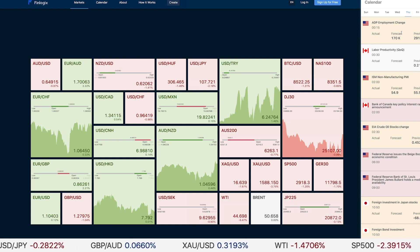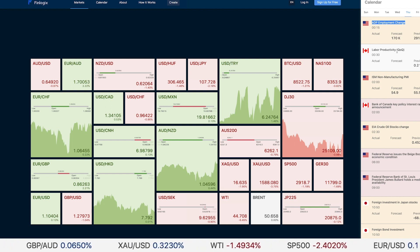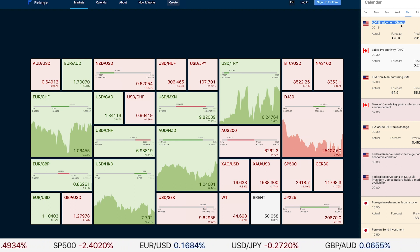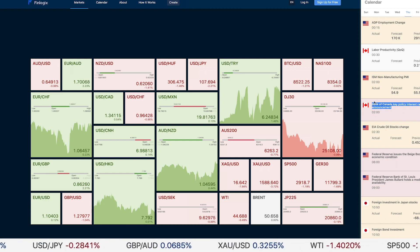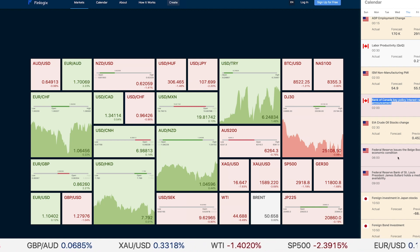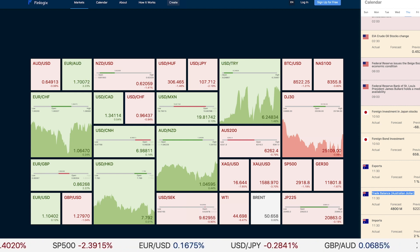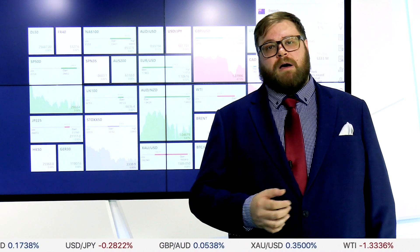On Thursday at 12:15 a.m. we have the ADP non-farm payroll estimates coming out — be wary of that. Usually price is already priced in ahead of the official NFP on Friday. Shortly after at 2:00 a.m. we have potential rate adjustments out of Canada. At 11:30 a.m. we have trade balance figures for Australia, and all day Thursday there is the OPEC meeting — be aware and prepared for unexpected speeches and announcements, especially if you're trading oil-related commodities or oil-linked currencies.